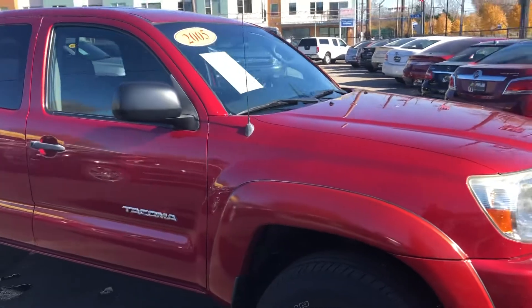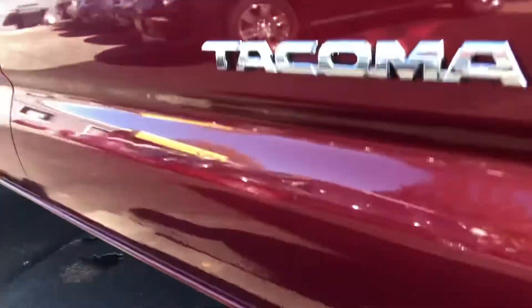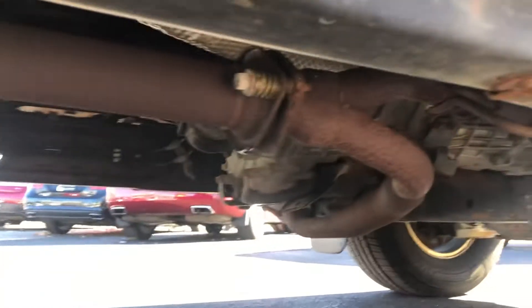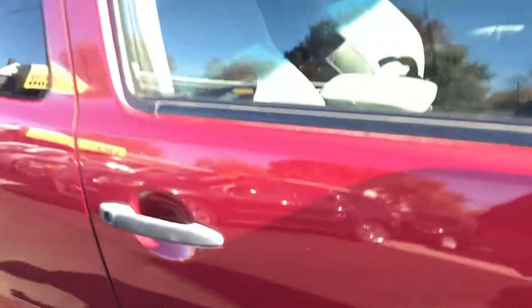Look at that candy apple red paint — it's in fantastic condition. Now on these '05, '06 Tacomas, I don't normally get underneath these cars, but you've got to see. Look at the frame. There were known issues with these frames, but this one's been remedied by Toyota, and it is in fantastic condition.